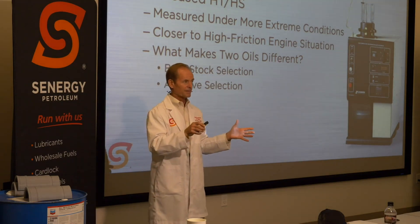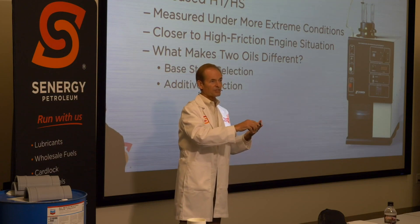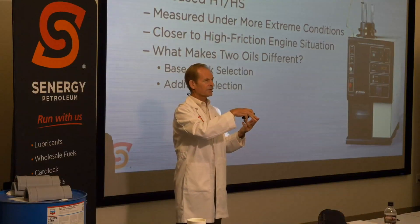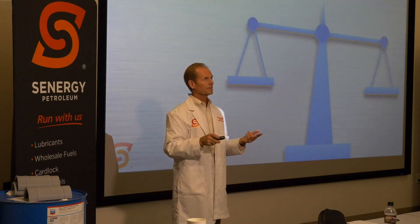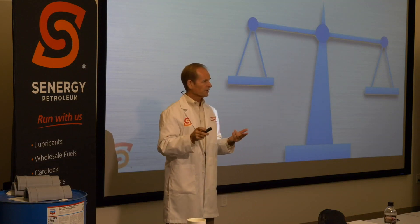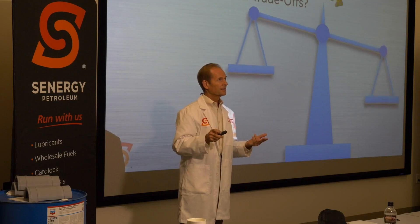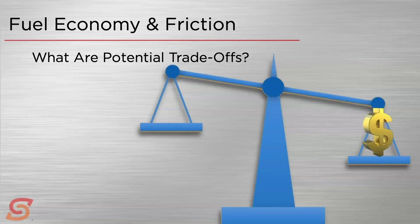We can get fuel economy from two different ways: we can go to a different viscosity grade, and we can choose an oil with a lower HTHS value. Both of them contribute — we'll have some numbers on how much they contribute shortly. But we're going to have to make some trade-offs in order to save that money. The first trade-off people bring up is cost, because using good base oil costs a little more money — we already said synthetics do the best job, and synthetic blends do a pretty good job too.